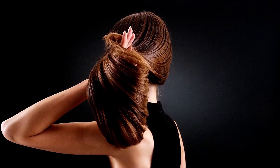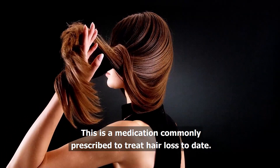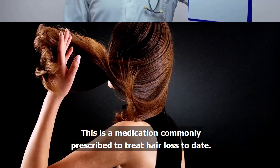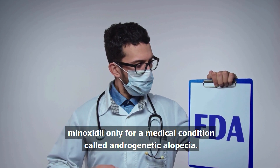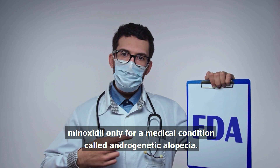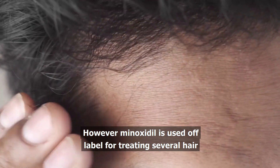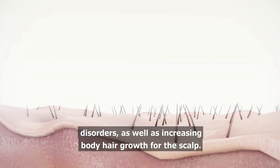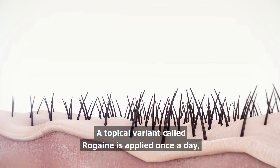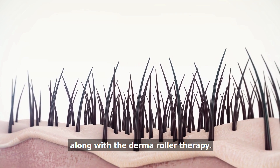Using it with a drug called minoxidil might improve the effects. This is a medication commonly prescribed to treat hair loss. To date, the FDA has approved minoxidil only for a medical condition called androgenetic alopecia. However, minoxidil is used off-label for treating several hair disorders as well as increasing body hair growth. For the scalp, a topical variant called Rogaine is applied once a day along with the Derma Roller therapy.